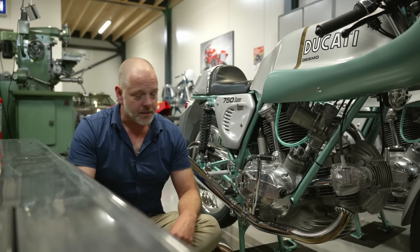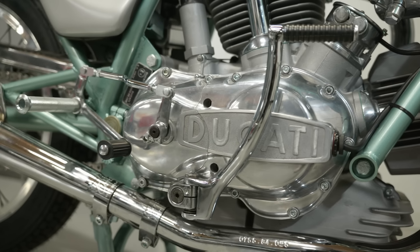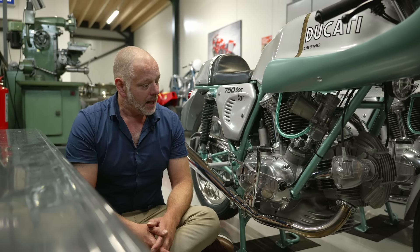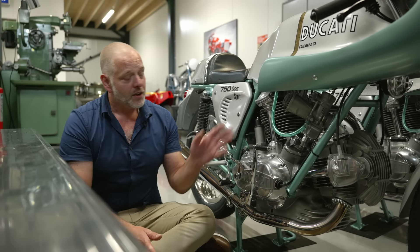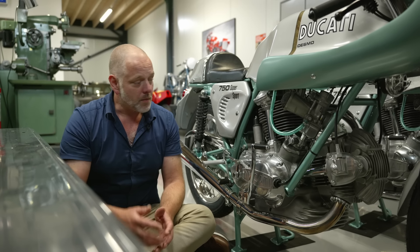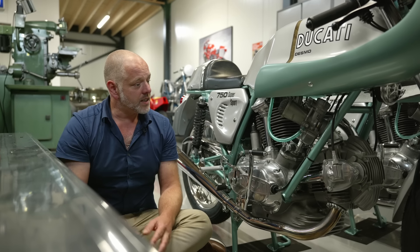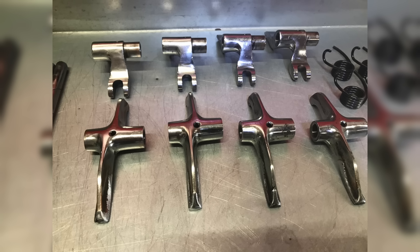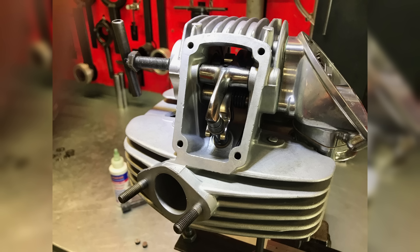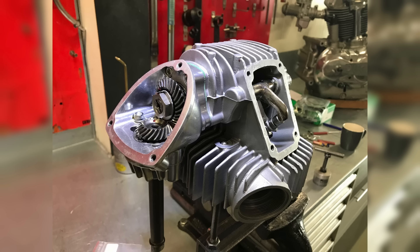Let's start with the engine — the glorious 750 round-case engine. It started with the 750 GT, then the Sport, and ultimately this Super Sport version. The biggest difference is found in the cylinder heads, because this is the first 750 V-twin by Ducati to feature desmodromic valve actuation. The cylinder heads were specifically designed for the 750 Super Sport with a set of specially designed opening and closing rockers that were highly polished — something that continued until 1976, after which the rockers were no longer polished.